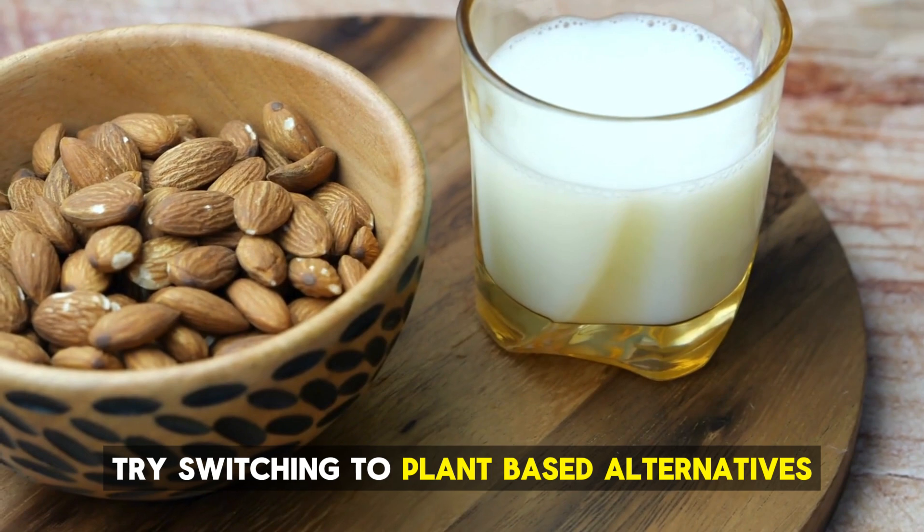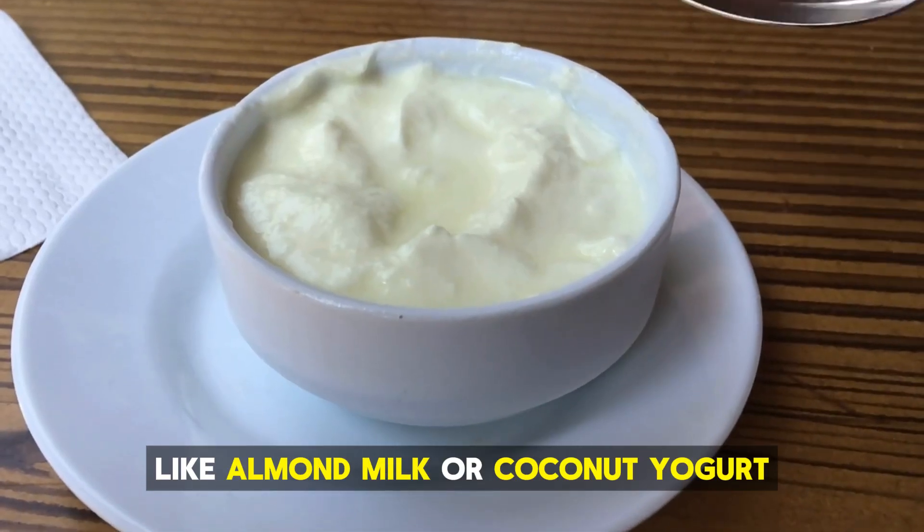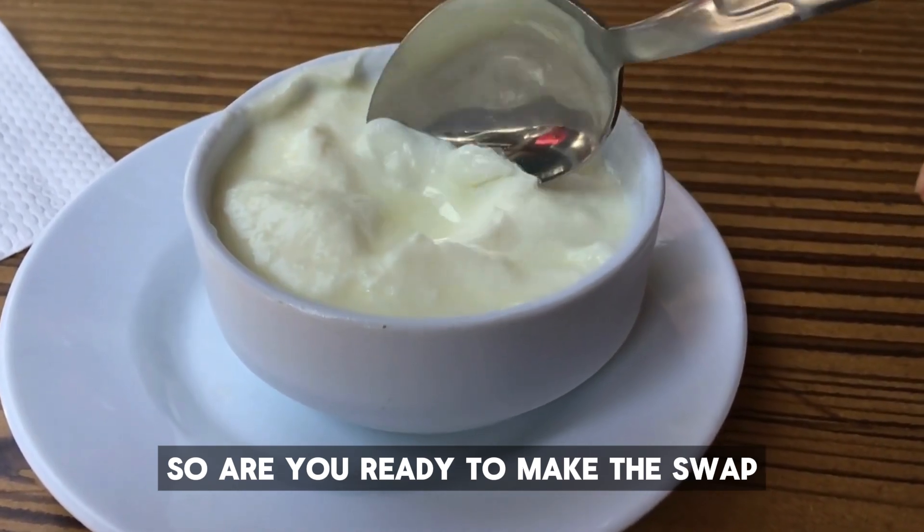Instead, try switching to plant-based alternatives like almond milk or coconut yogurt. So, are you ready to make the swap?